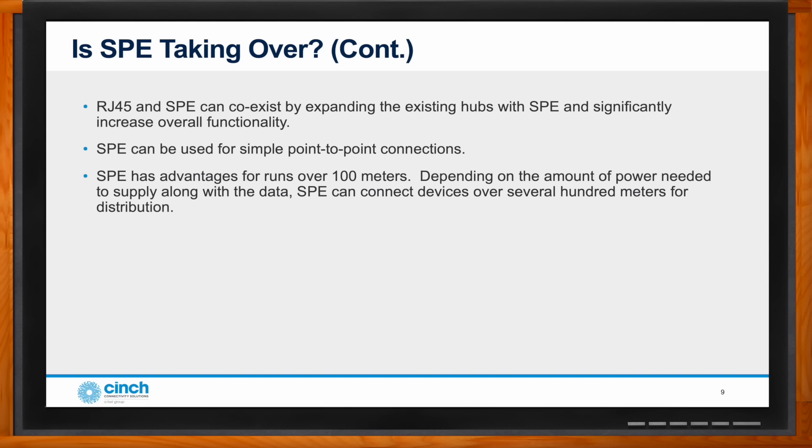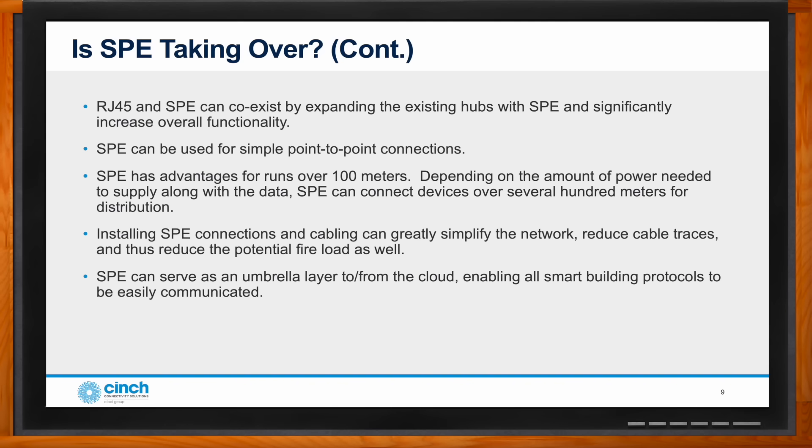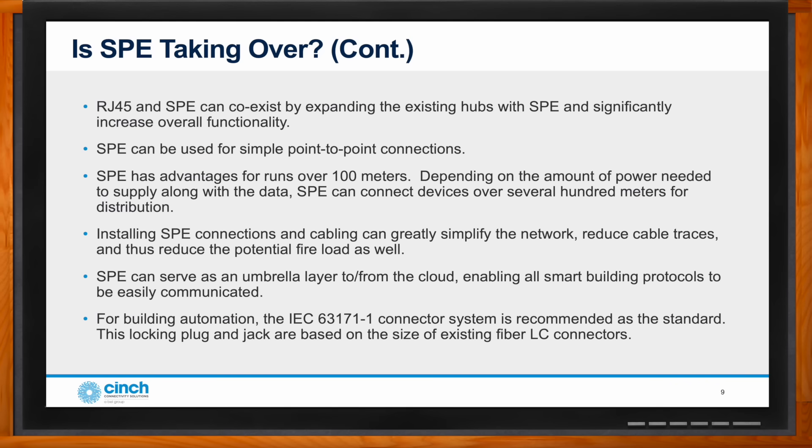Single pair simplifies point-to-point connections where legacy ethernet falls short. Legacy ethernet cannot go over 100 meters for data connectivity, but single pair ethernet can connect devices over several hundred meters — much longer runs than standard ethernet. You can use this as an umbrella simplifying your network. It also reduces cable traces, lowering the potential for fire loading throughout the building with less cable, while maintaining point-to-point communication to the cloud.